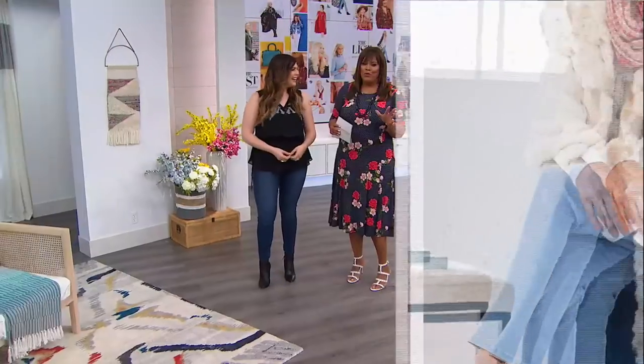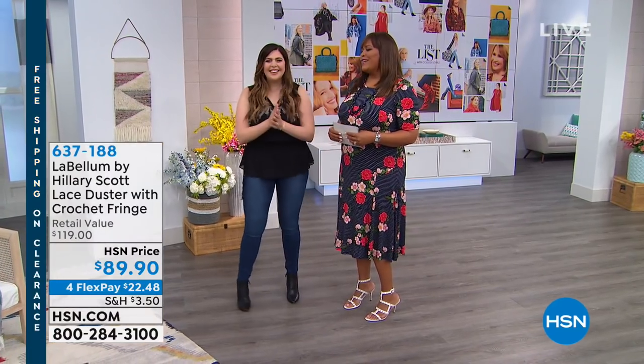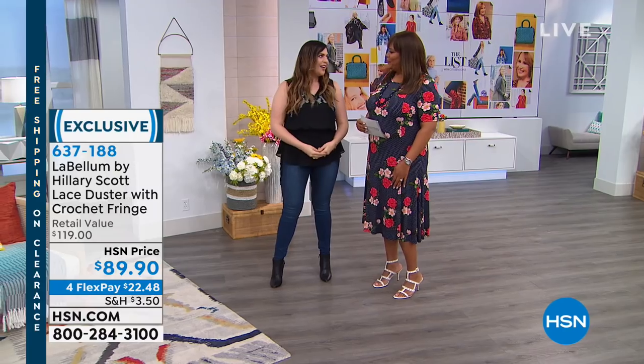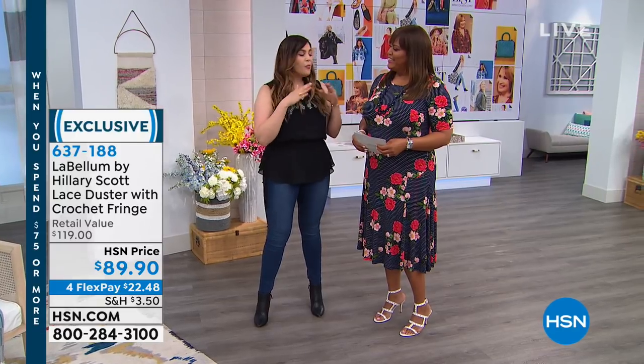We have a very special show in store for you tonight. Hillary Scott of Lady Antebellum brings us her exclusive Labellum collection. I'm going to go change into Labellum right now and you'll get a little sneak peek. It's just so cute what you're about to see. Thank you — especially this right here! Hillary Scott, everybody! Lady Antebellum — I'm so happy to be back here and getting to share the spring collection of Labellum. We've been working hard. You're going to see some things you've seen before and new beautiful colors.